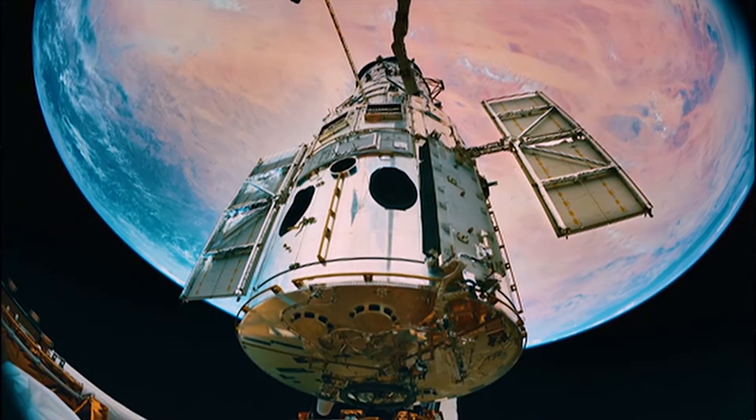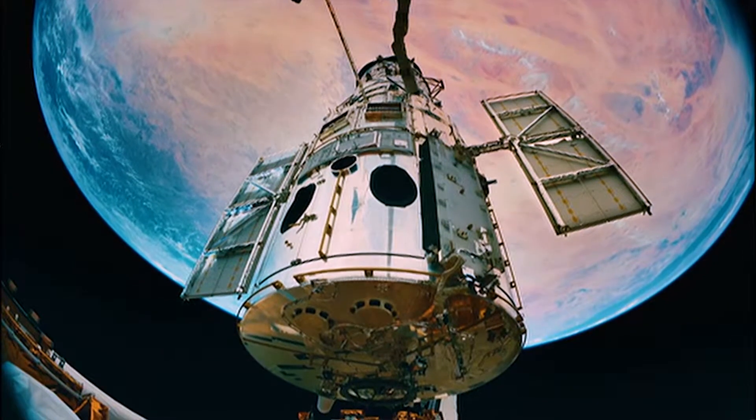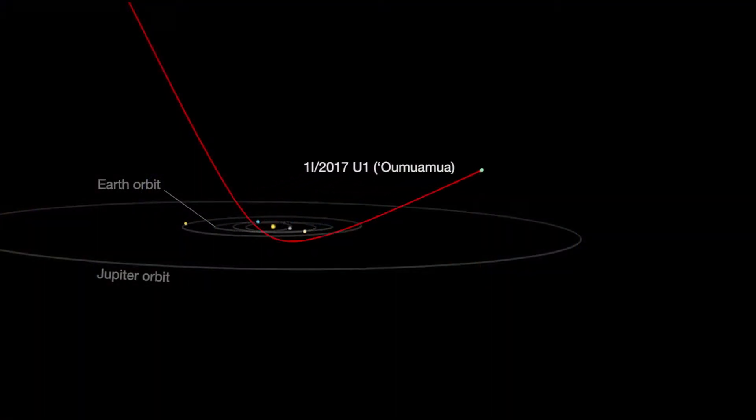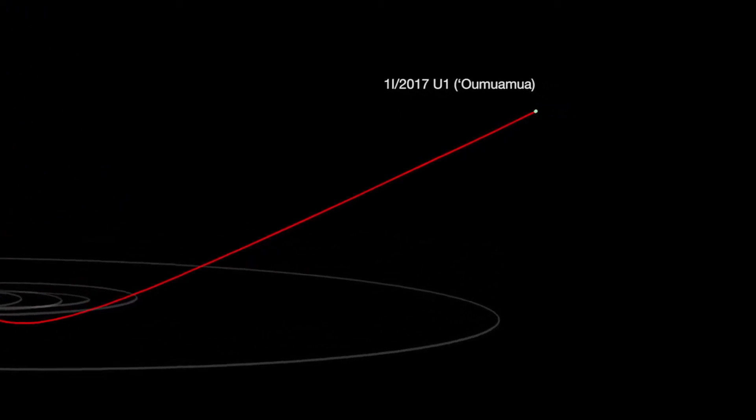The Hubble Space Telescope was used to collect observations to determine the object's trajectory over two months in late 2017 and early 2018. The observations were combined with data from multiple ground-based observatories, which showed Oumuamua to have a small, continuous, non-gravitational acceleration. Something besides just the gravity from the Sun and planets was affecting the trajectory of Oumuamua.